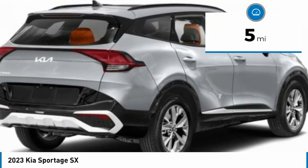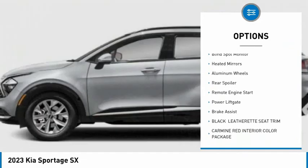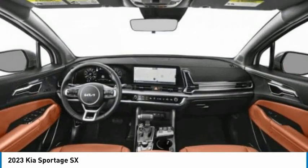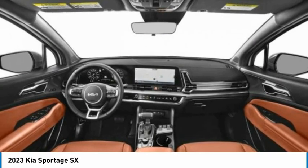Here are some of this vehicle's great options: rain sensing wipers, tire pressure monitor, panoramic roof, blind spot monitor, heated mirrors, aluminum wheels, rear spoiler, remote engine start, power lift gate, and brake assist. Wouldn't you look great in this vehicle?